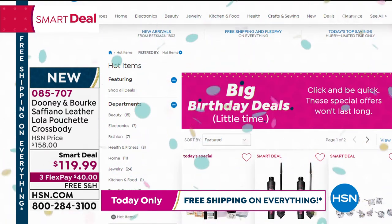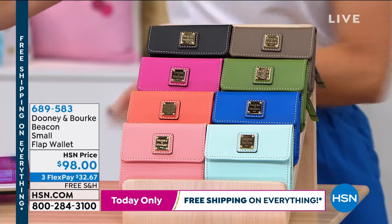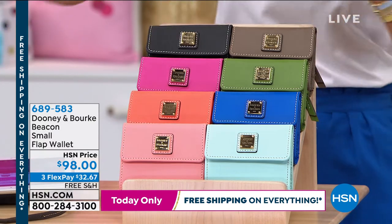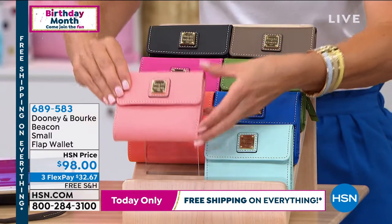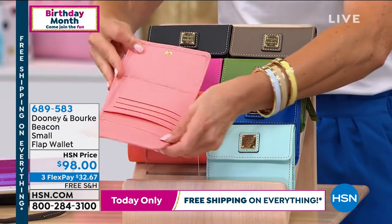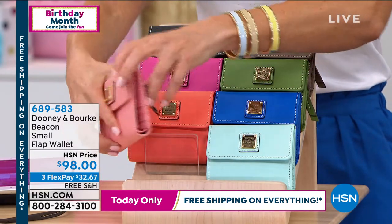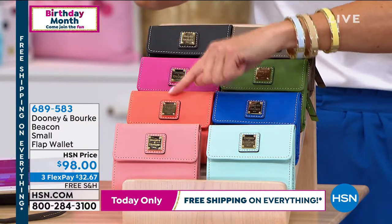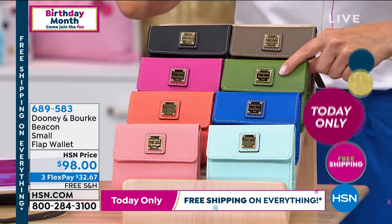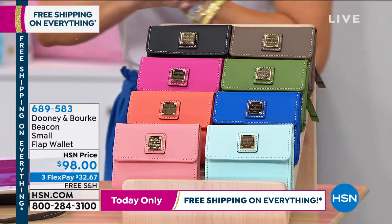There's a little flap wallet I want to mention because it's always really popular, and Dooney and Burke is famous for their colors. When I said our smart deal was about the same price as a wallet, you'll find out why — the smart deal is $119 and the wallets are $98. This is that beautiful small flap wallet design — you've got the trifold, the pockets, that beautiful ticking on the inside with room for everything, a pretty label on the front, and a zipper compartment on the back. Colors include light pink, coral, magenta, black, taupe, grass, royal blue, and pale blue.